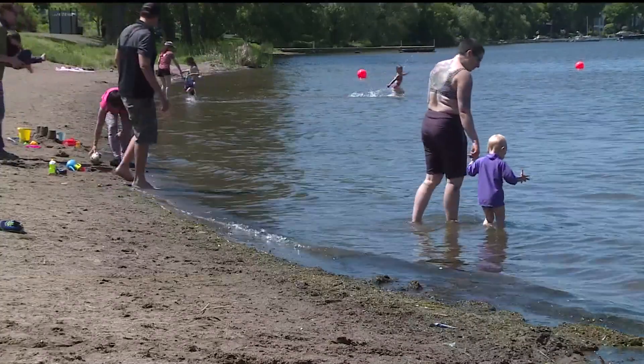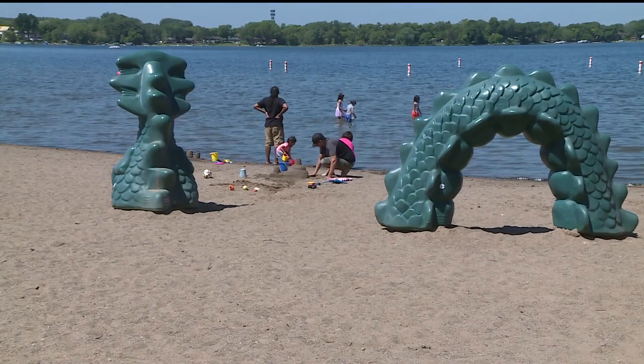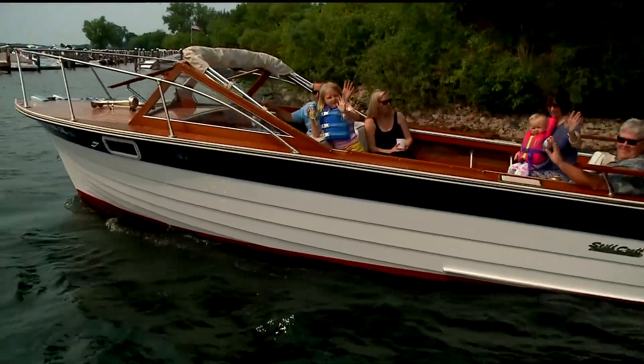As eager as Minnesotans are to hit the lakes this summer, the Minnesota DNR wants to remind folks before they hit the water to check the status of their life jackets.